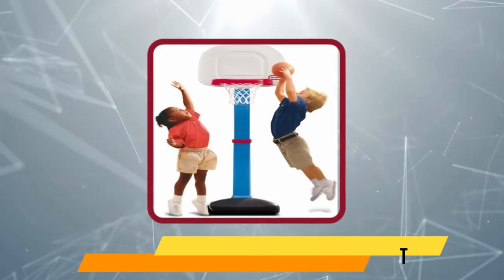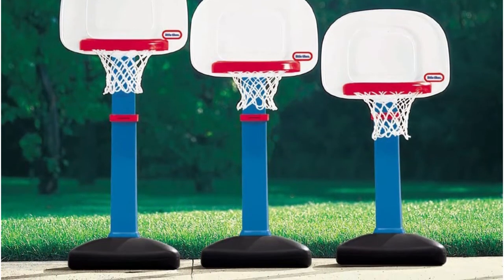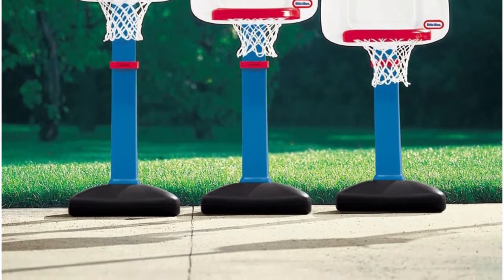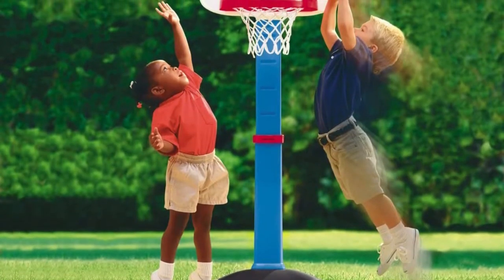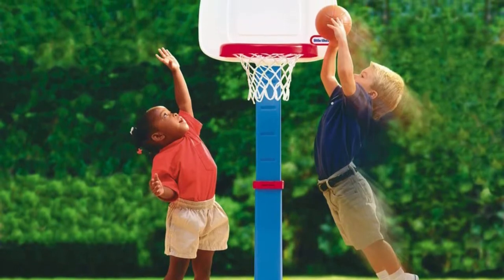Our last product is the Little Tykes Easy Score Basketball Set. Getting a basketball hoop for your kid is a good way to promote exercise during his growing stage. The Little Tykes Easy Score Basketball Set is an excellent addition to your kid's life to introduce him to the world of basketball. It is entirely suitable for kids in the age bracket of one to five years.